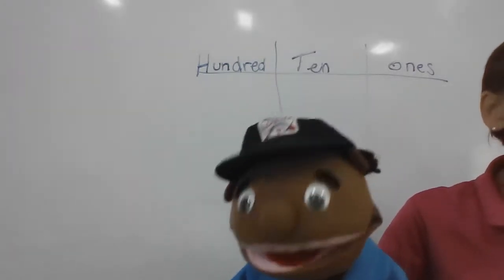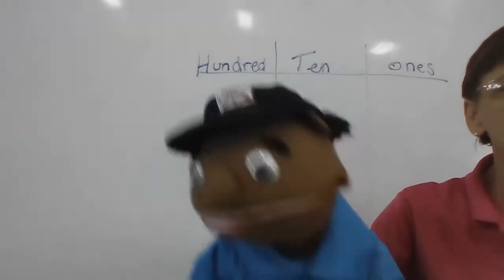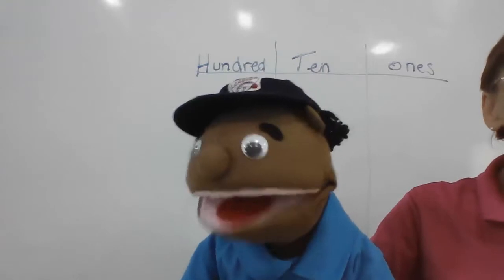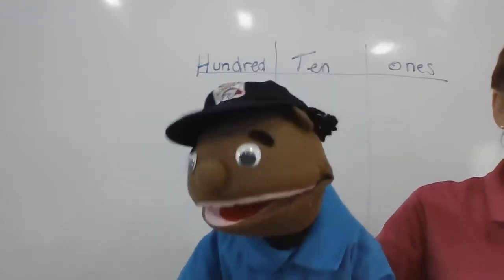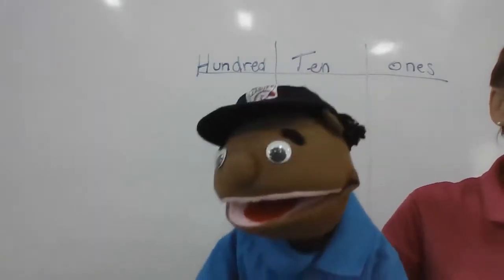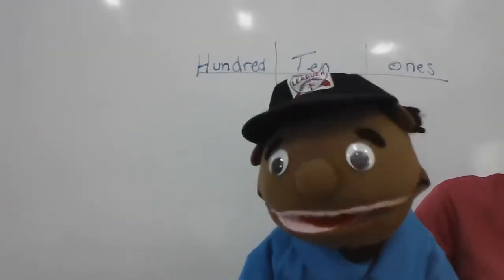And begin. Three, six, nine, twelve, fifteen, eighteen, twenty-one, twenty-four, twenty-seven, thirty, thirty-three, thirty-six, thirty-nine. Woo! Okay.